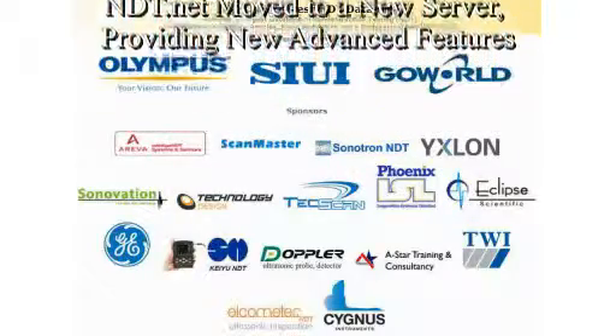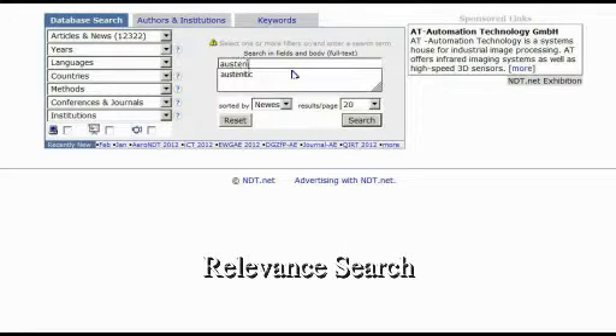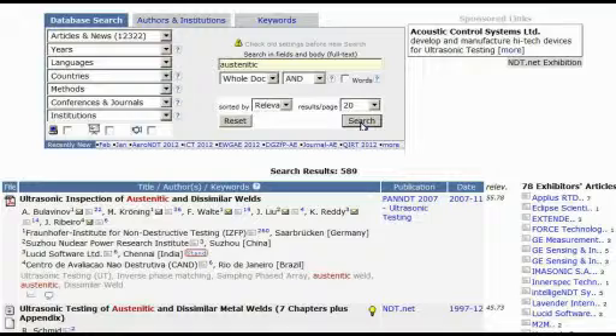In moving our server we have accomplished the following two major advantages. The new server and the MySQL database work with Unicode UTF-8, which enables the usage of more complex letters than Latin. The full-text search now offers sorting by relevance without the need to access a different search to look for relevance results.